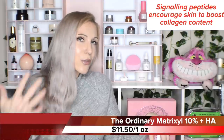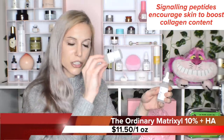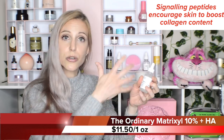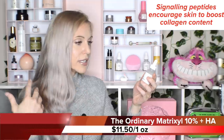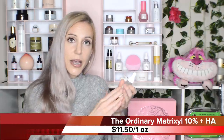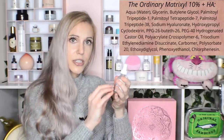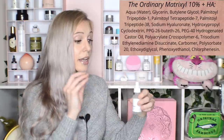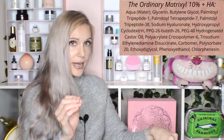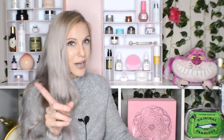Now Matrixyl works very differently from Argireline. Matrixyl is a product that uses signaling peptides to convince your skin to make more collagen. So while you'd want to use the Argireline Solution on your forehead, Matrixyl is something you can use all over your face and neck — it is a very beloved peptide blend. This is something I like to combine with retinol. I see a lot of people say you can't do that, but I don't know why — they appear together in formulas all the time. It's an incredible combination. You don't have to separate your retinol and peptide nights.